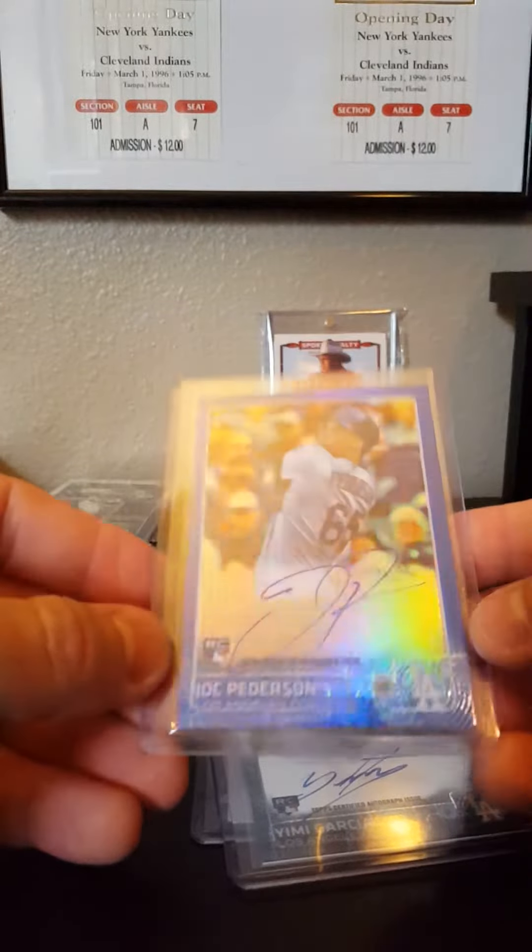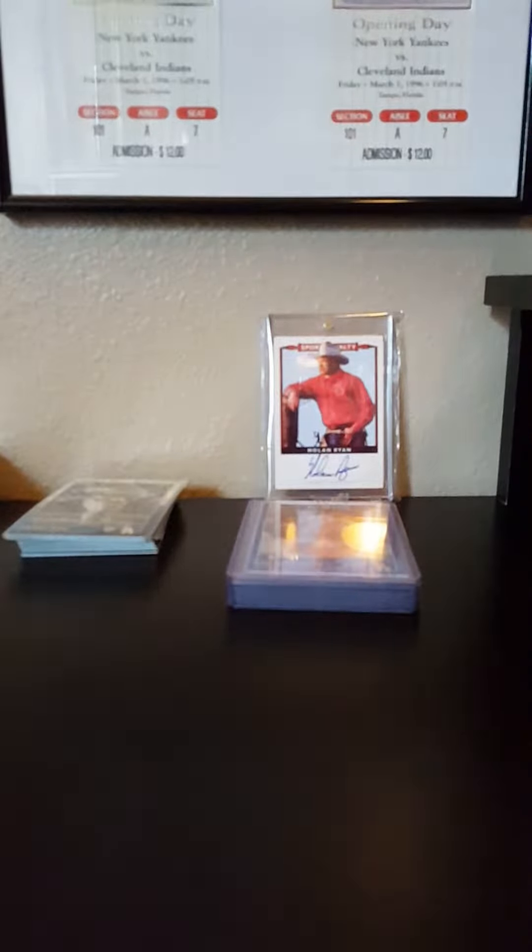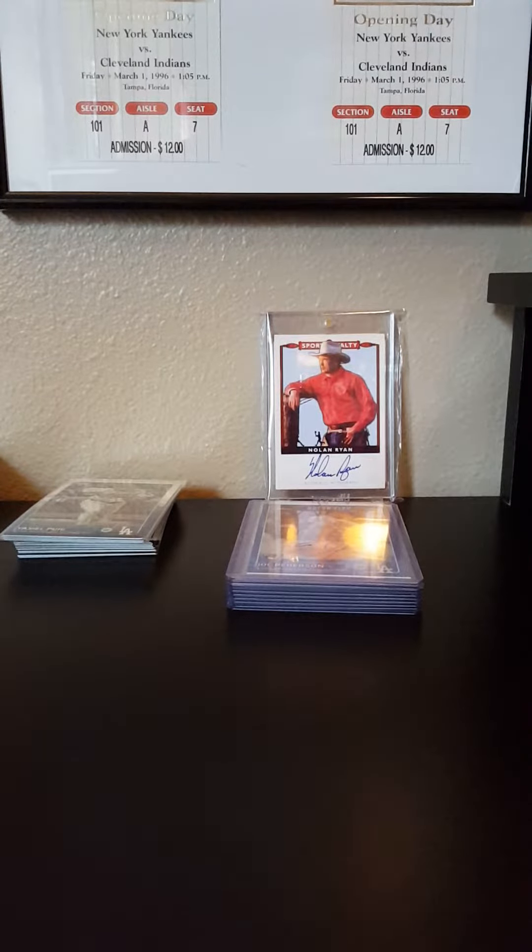Those are all available. I might razz the Jock auto - see how that goes. The blues have been all over the place for sale, anywhere from 50 to 100 dollars. So I may razz it, whatever - we'll see.